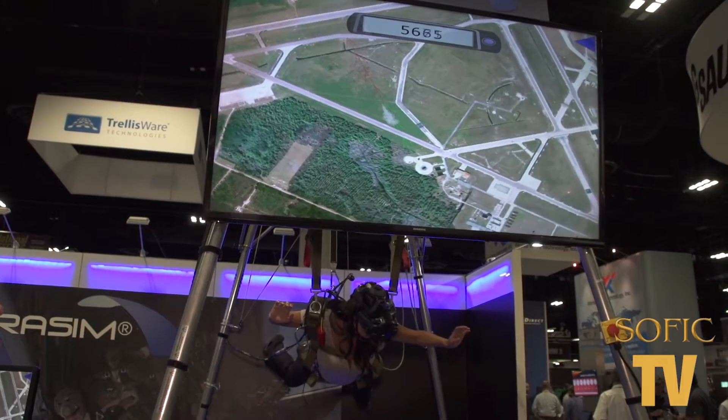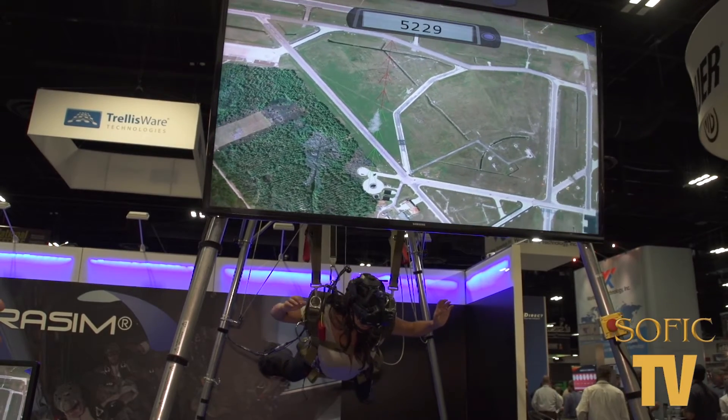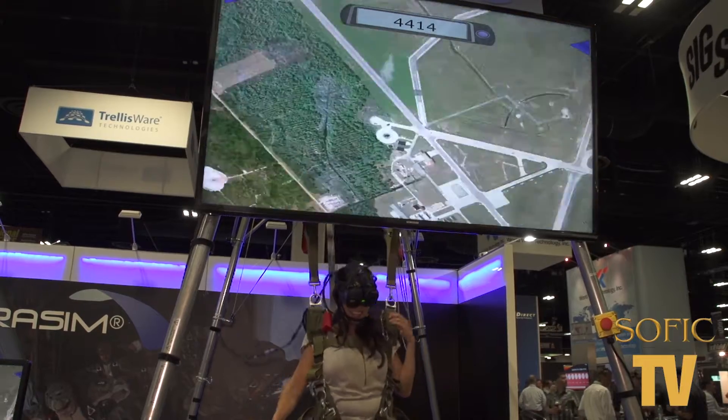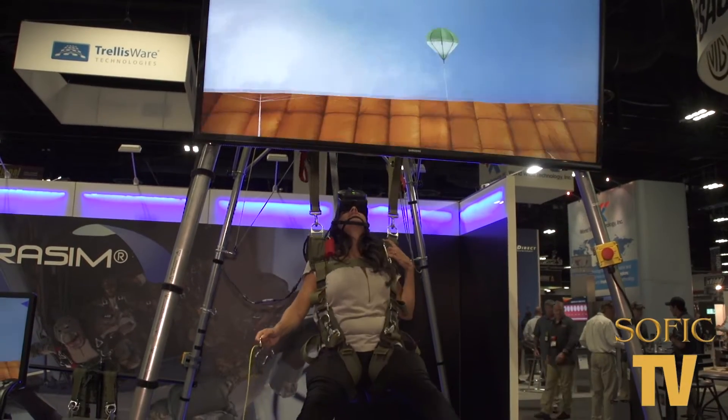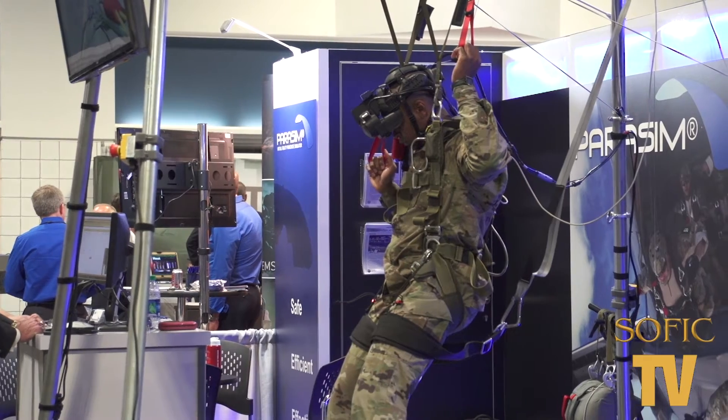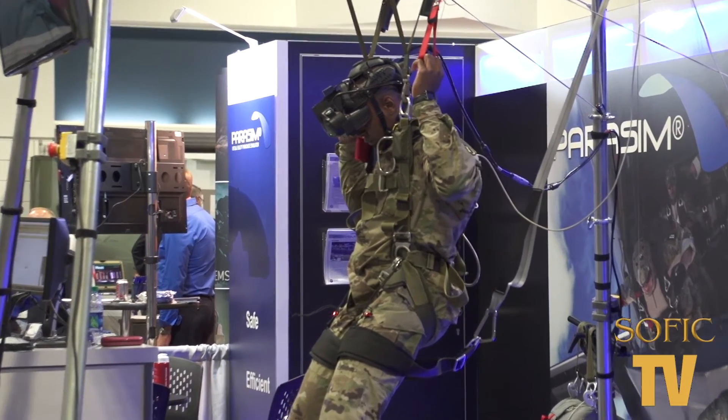That's right. If you talk to an experienced jumper, they all talk about the fun of the flying part when you're in free fall, but where all the accidents occur is under canopy. And so this helps them prepare and have the correct mindset so that when a malfunction or something goes wrong, or just simple canopy control to fine tune them, it allows them to do that within the simulation.